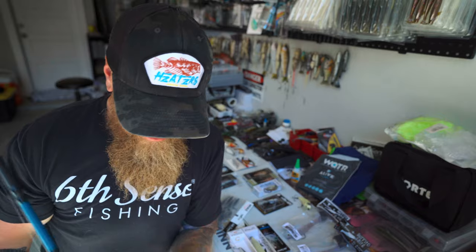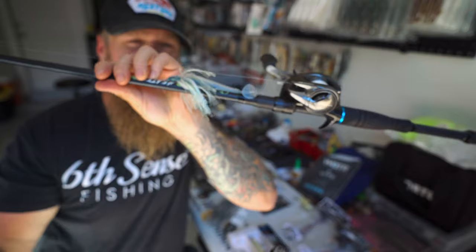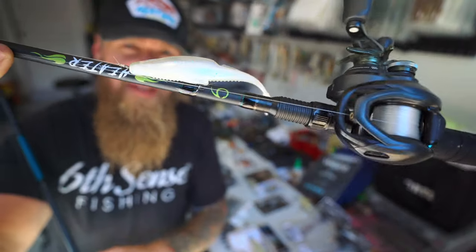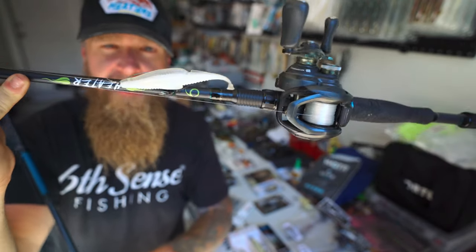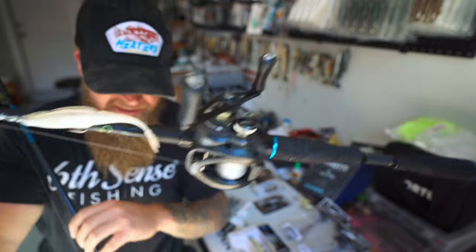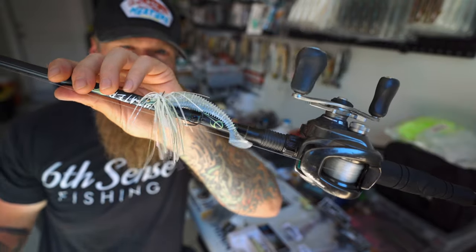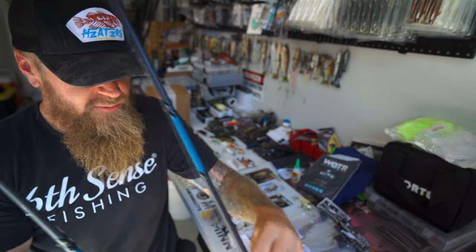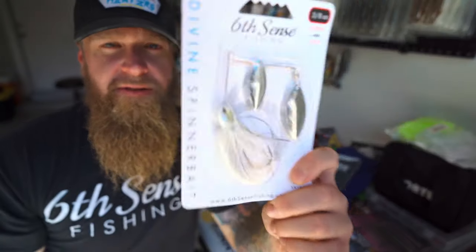So there's baits one and two. I've got both tied on right now — here's the swim jig with the Kytech on back, probably need to downsize, and there's the Flush. They've been absolutely destroying that thing. I'm throwing the Flush on a 6'9" medium moderate Heater Series rod and the swim jig on my 7'4" medium heavy mod fast Heater Series. There's the two setups for the first two baits. Can't talk about the swim jig without talking about the spinner bait.